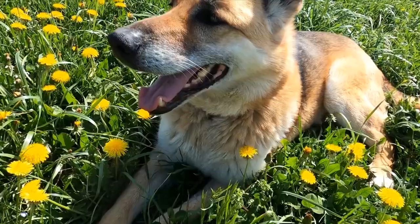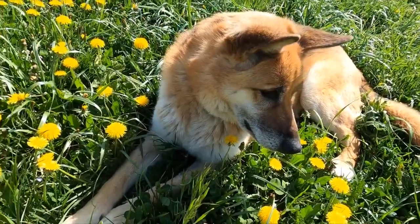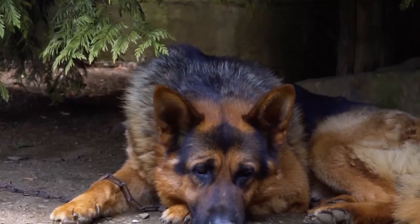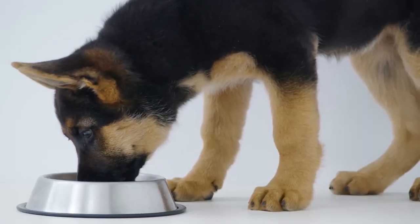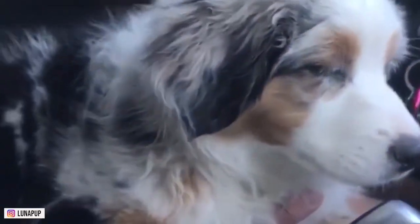When it comes to grooming, both breeds require regular brushing to keep their coats healthy and free from matting. German Shepherds shed heavily twice a year and require more frequent grooming during those times, as well as regular bathing and nail trimming. Australian Shepherds also shed, but their coats are less dense and require less maintenance overall, though they also need regular bathing and nail trimming.